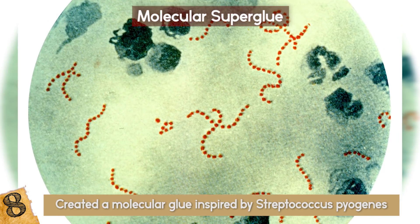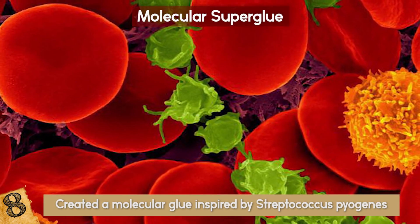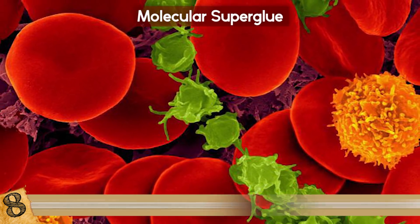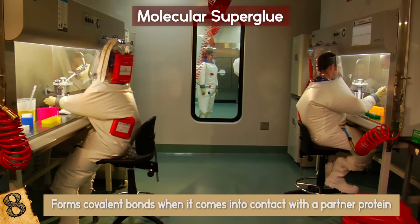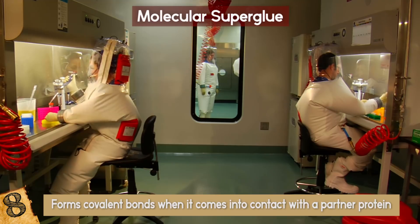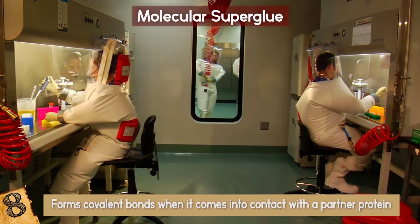They isolated a single protein from the bacterium, the one it uses to bind to human cells, and developed a molecular glue which forms covalent bonds when it comes into contact with a partner protein. The bonds it forms are so strong that when researchers tested a sample, the equipment used to measure the strength broke before the glue did.